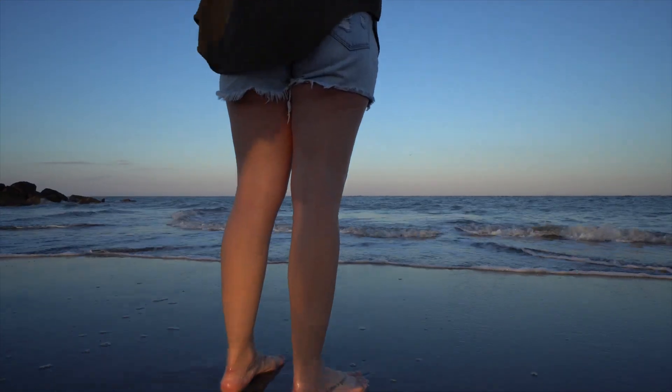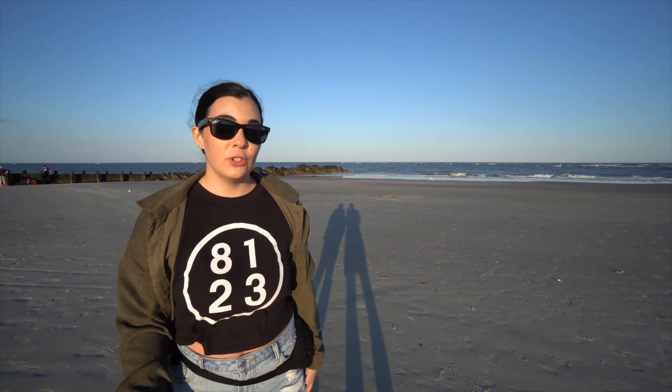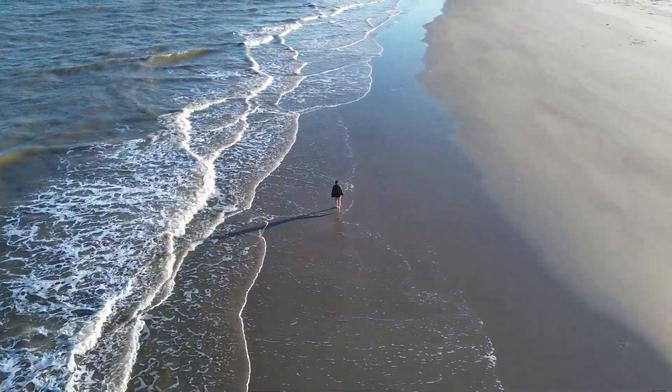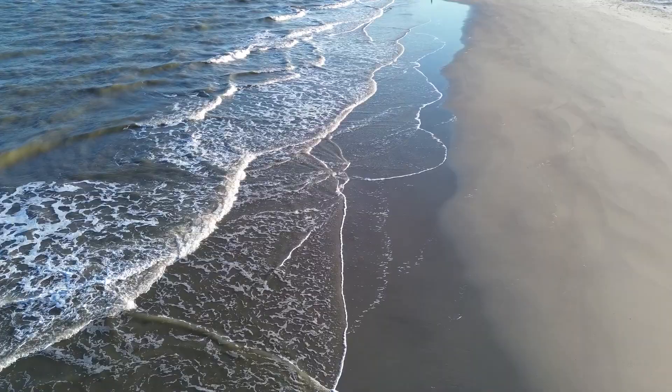We're ending our day at Folly Beach. We have a 7:50 sunset and heard it's the perfect place to catch it here. We have an awesome view of the Morris Island Lighthouse. The original lighthouse was built in 1767 but was destroyed during the Civil War; in 1876, a new one was built in its place. We also have some awesome drone footage for you guys. Folly Beach is about six miles long and full of sand dunes — they are protected and fragile, so make sure you do not walk on the sand dunes.